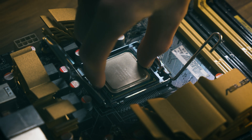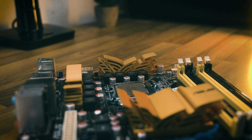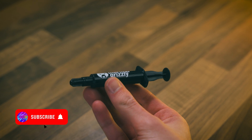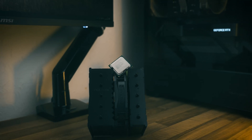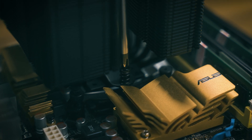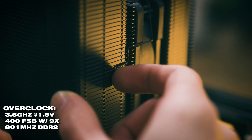I've slotted the Q6600 into the Asus P5Q, one of the best motherboards of the time and a great overclocker. Applying Thermal Grizzly Kryonaut as our thermal paste, and we've got quite a lot of cooling headroom with the Noctua NH-D12L. I've overclocked the Q6600 to 3.6 GHz at 1.5 volts, with the FSB at 400 and a 9x multiplier.